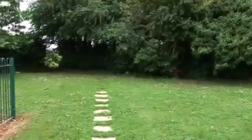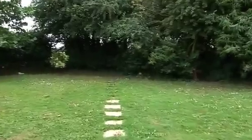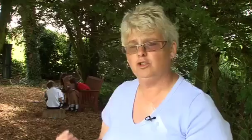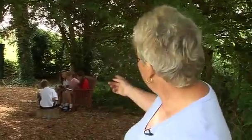We're just approaching a small wildlife area that was developed in the school more or less as soon as I came to the school, about 20 years ago. It's an area where the children can come to do quiet work, and it's totally enclosed. The children can read, sit and think, or have discussions with each other. This group, at the moment, are discussing their work that they did on our recent visit to Barlow Common.